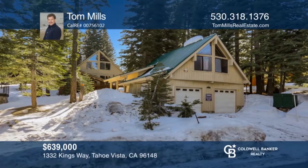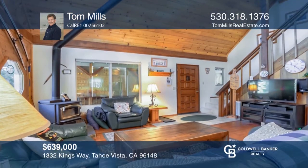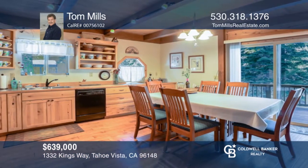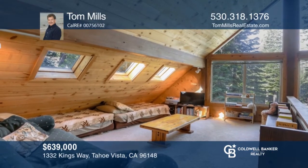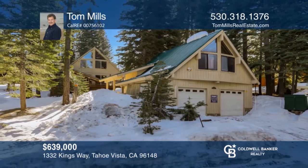An exceptionally well-maintained mountain retreat in a peaceful setting. The home is nestled on a large parcel accented by beautiful evergreen trees. The interior features three spacious bedrooms plus a loft, an open living, dining and kitchen area, vaulted pine ceiling with exposed beams, hand-scraped wood flooring, a wood-burning stove, and a two-car garage. Want to turn this house into a home? Contact Tom Mills today.